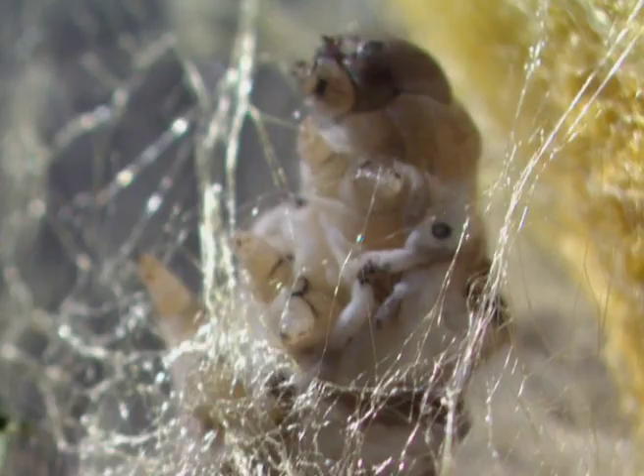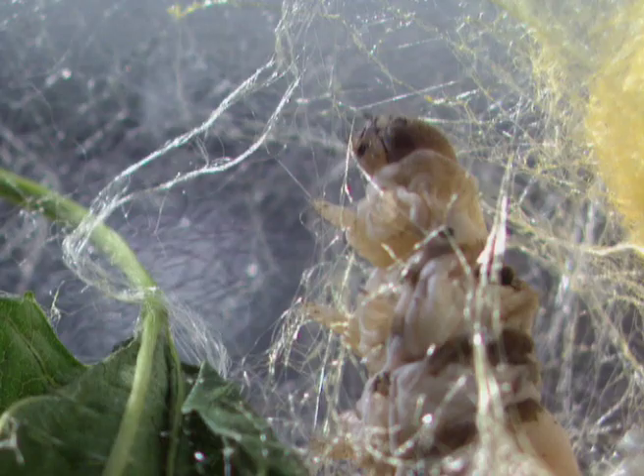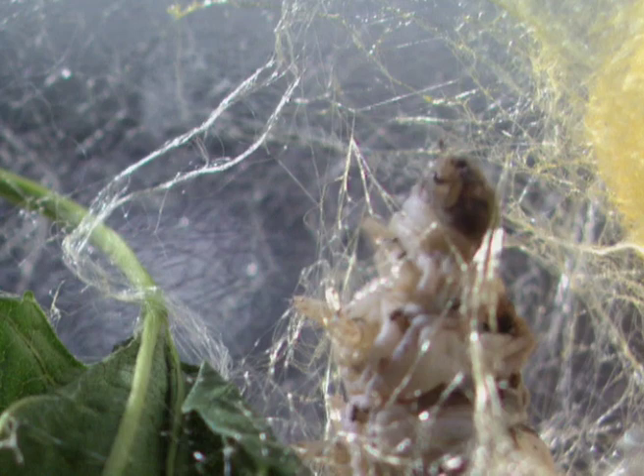A caterpillar patiently spins itself into a cocoon. It is a silk machine, and man has harvested this fine material for centuries. Thread by thread it slowly weaves itself into a prison from which it will never leave, not in its present form anyway.